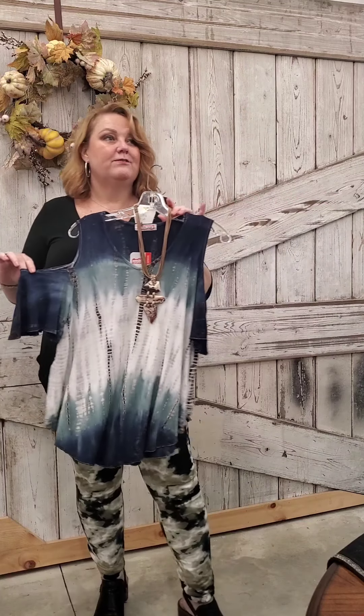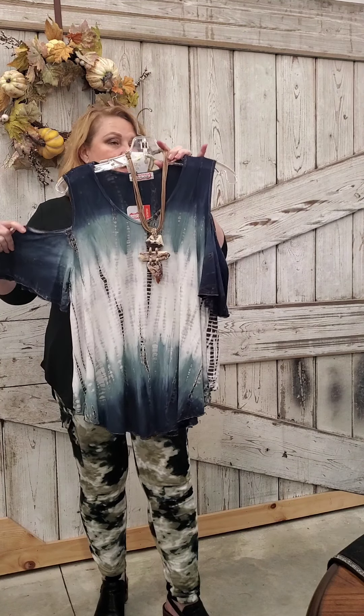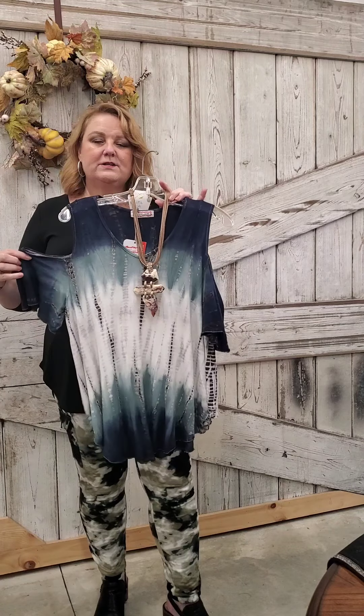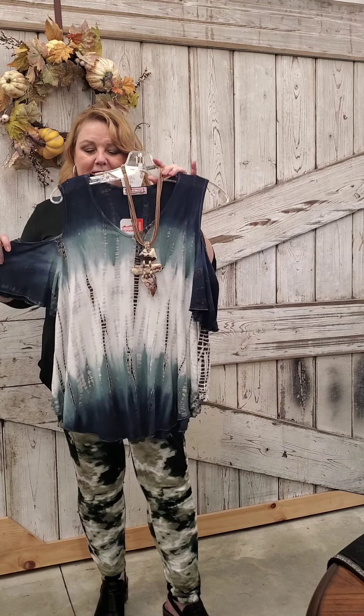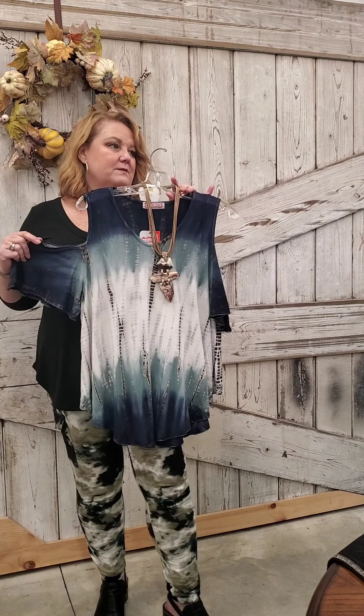The next new item: last week I showed you a poncho with fringe and they completely sold out in one week. When I reordered, they were sold out, but they do have this style with a cold shoulder. This is a great top for denim — $64, sizes small to extra large. Nice and loose and comfy and casual, which is really what we're all looking for right now.